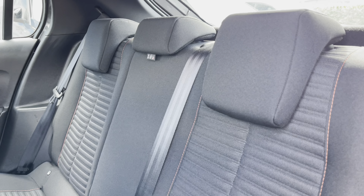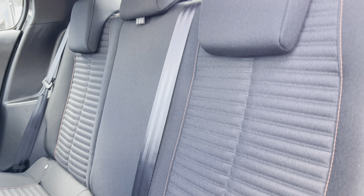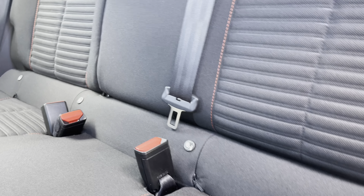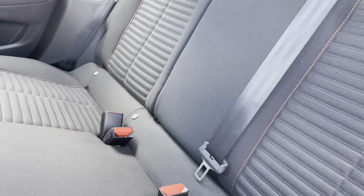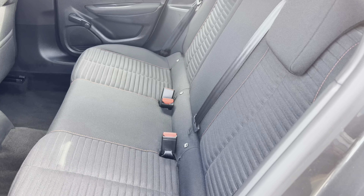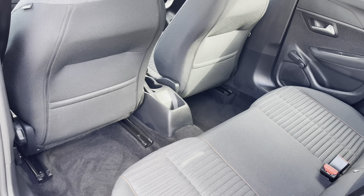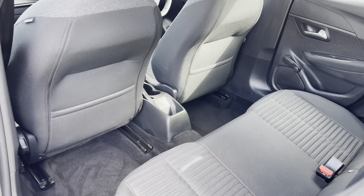Taking a look at the rear interior we will see it's finished with full cloth upholstered seats with vibrant orange stitch detailing. Looking down we have the two ISOFIX points making installing child seats extremely easy, as well as three spacious and comfortable seats. We also have storage pockets on the back of the two front seats, which are a very nice feature for everyone to utilise in the back of the car.